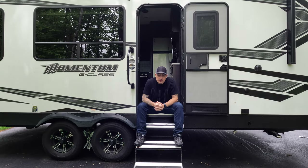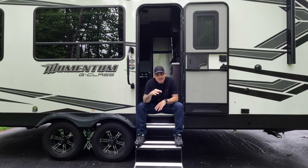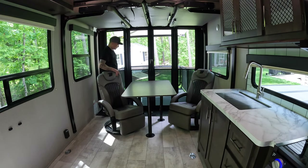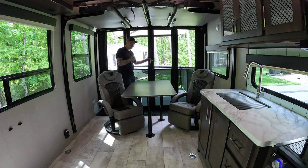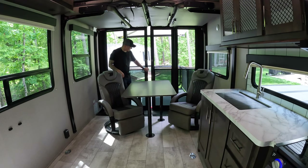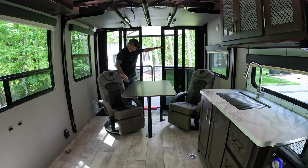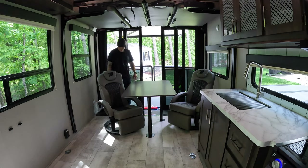That leads me to the third thing, which is kind of connected because in order to get to it, you have to go by the kitchen and the dinette — and that's the third thing I hate about this camper: access to the patio. Now, I love the rear patio — the design, the look, the ambiance, and of course the ability to back up into any site with a view and just enjoy the scenery. In fact, I bought this camper specifically because of that. But having those benefits comes at a cost.